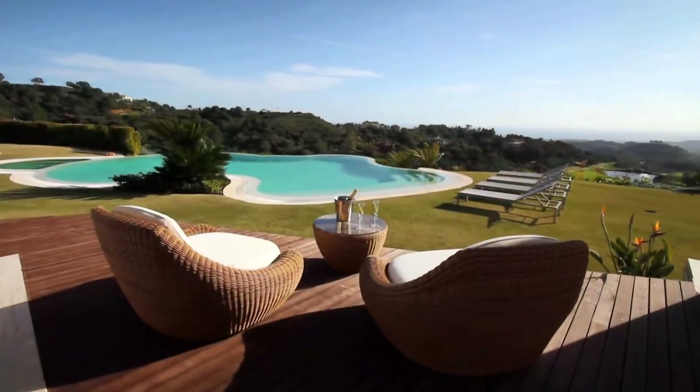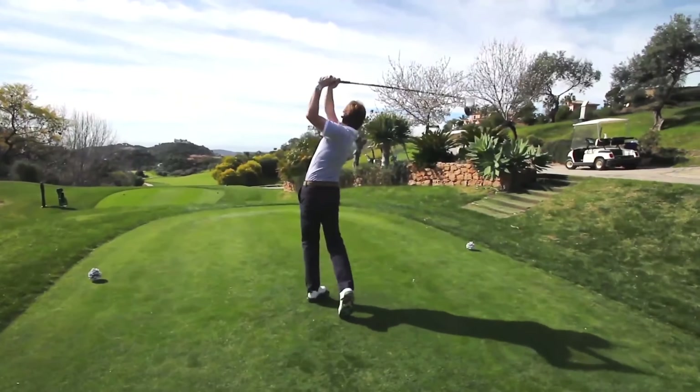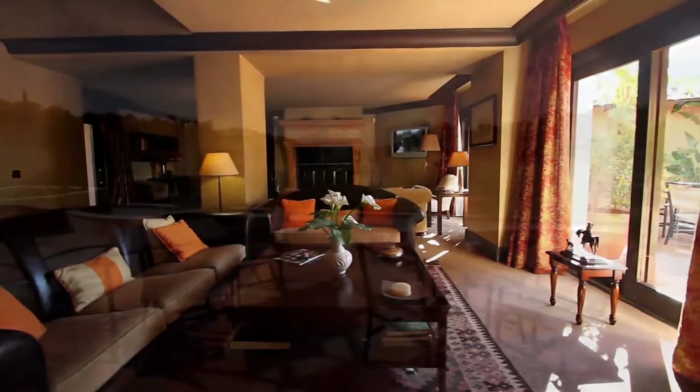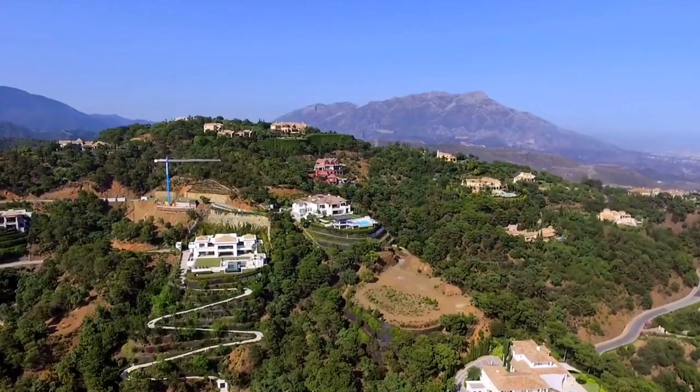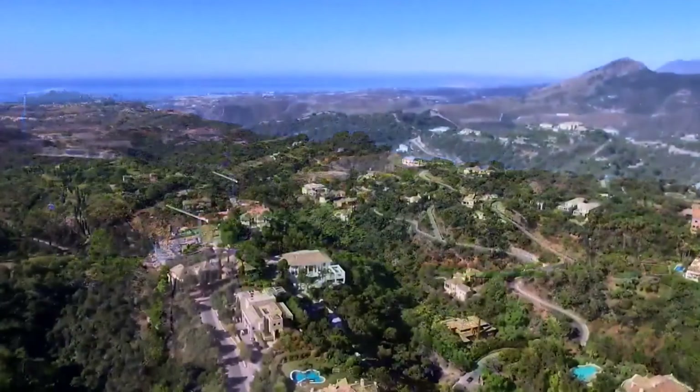A nice gazebo with barbecue, sink, and cupboards is located near the pool. The house features terracotta floors, timber-sliding double-glass windows, and marble bathrooms, as well as breathtaking views of the mountains, golf course, and surrounding countryside. And that's all for today's video.